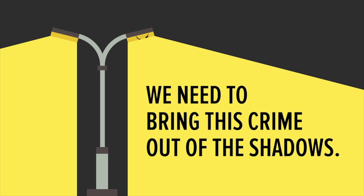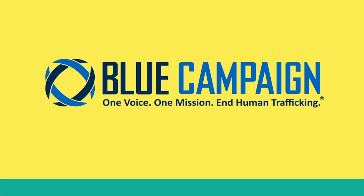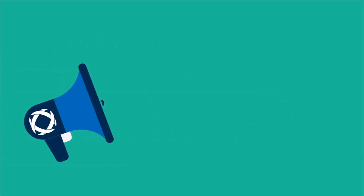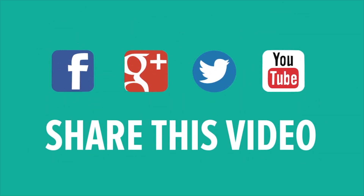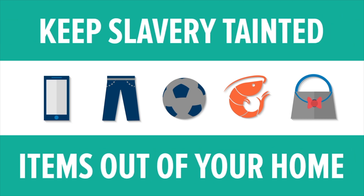We need to bring this crime out of the shadows. That's why the Department of Homeland Security created the Blue Campaign — to take a stand against modern slavery and help combat this heinous crime by raising awareness of human trafficking around the country. Visit the Blue Campaign website to learn more about the signs and indicators of human trafficking. Share this video on social media to help bring this crime out of the shadows. Be an informed consumer — know who makes the products you buy and the food you eat.